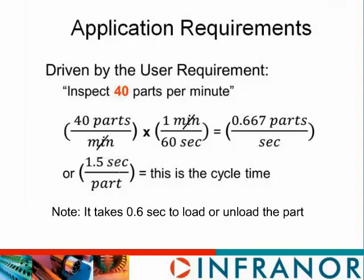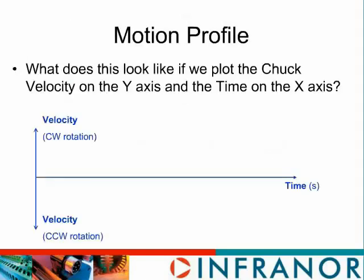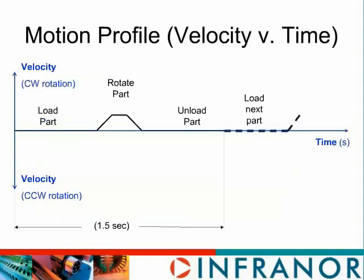The motion profile plots the velocity of the motor on the y-axis versus time on the x-axis. If the motor were to rotate counterclockwise that would show up as a negative velocity. In this case the motor only rotates in one direction and does one revolution and stops. We have six-tenths of a second to load and another six-tenths of a second to unload the motor — that only leaves us with three-tenths of a second to actually rotate the part.